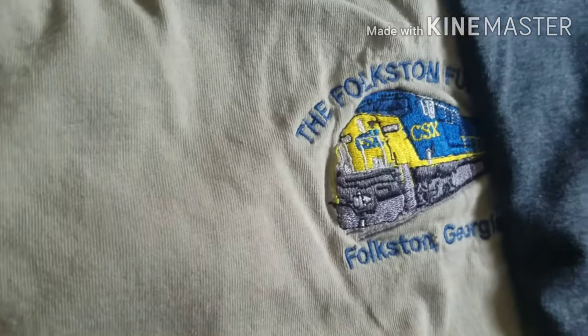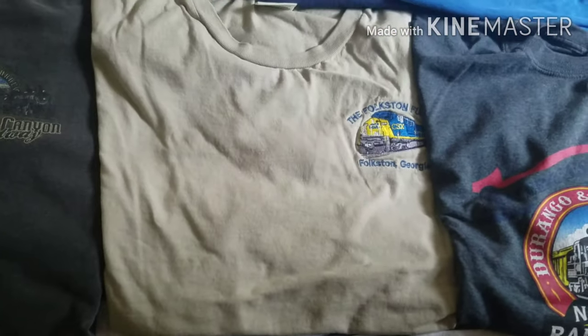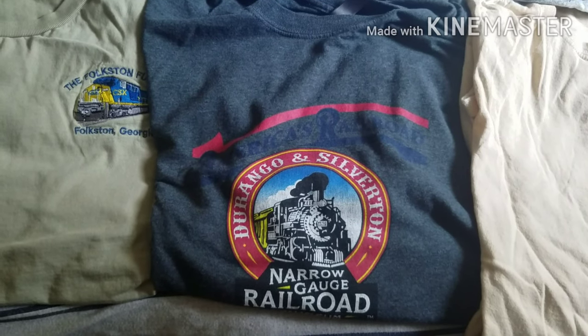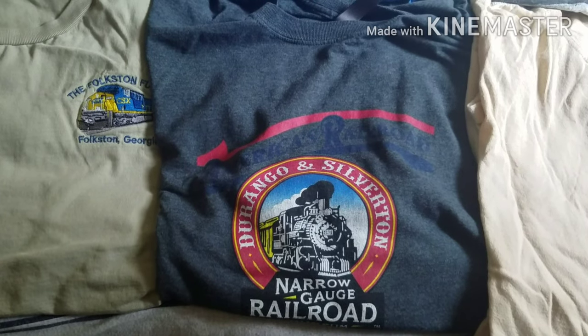As you can see, it actually has a nice CSX engine on it. The next t-shirt I have is this Durango and Silverton Narrow Gauge Railroad t-shirt, which I got from the gift shop back in 2017 when I rode the train.